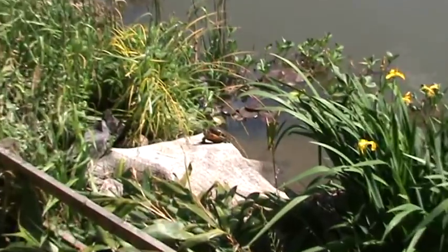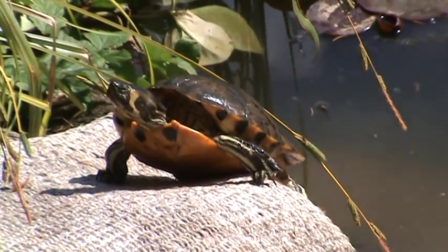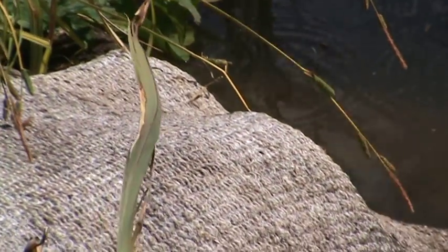There's a terrapin just pulled itself out to sun itself — that's probably the biggest one we've got. It'll be approximately 10 to 12 inches long. It's just freaked out and gone back in the water.